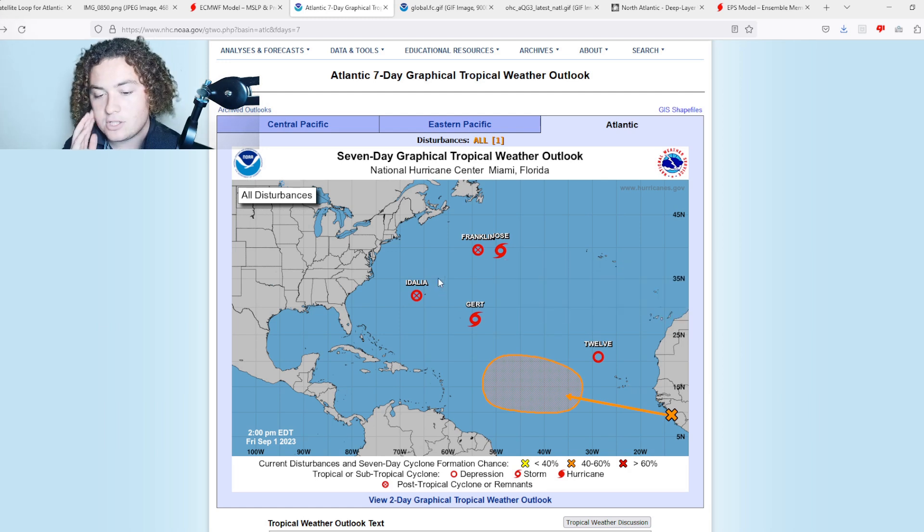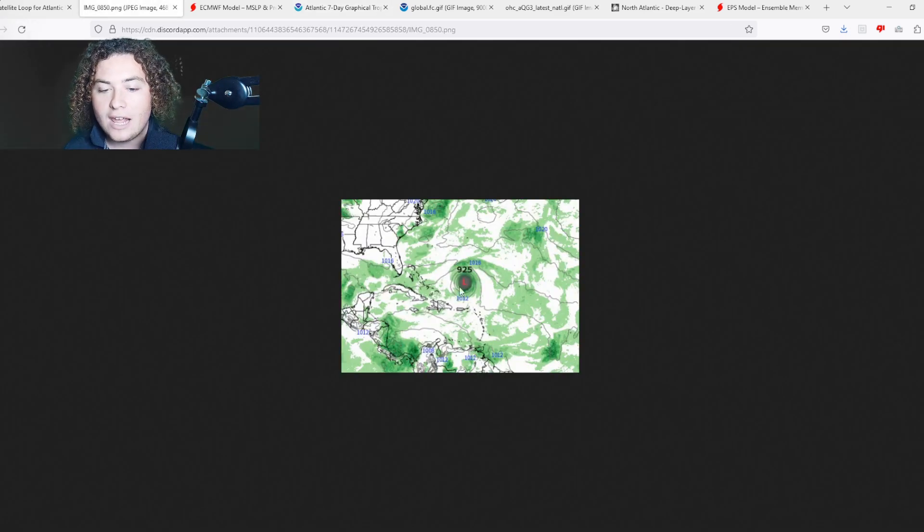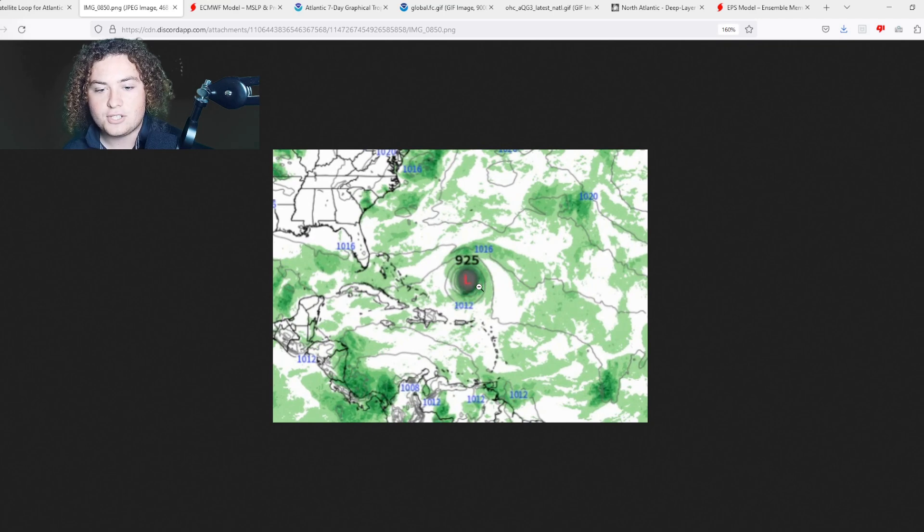I got a screenshot from my guy Weather Center Nazario showing the latest 12z European model. At 240 hours out, it is already calling for a 925 millibar hurricane in the Atlantic basin. For those who don't know how strong 925 millibars is — that's either a high-end Category 4 or low-end Category 5 hurricane.